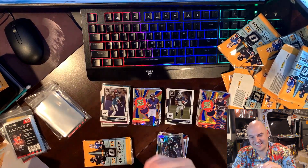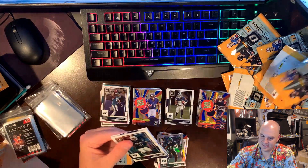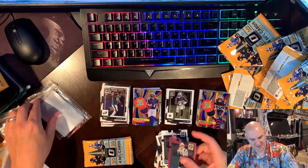These are bad, chat. Come on Optic. Josh Jacobs, Peyton Manning, Bailey Zappe on the pink — and a Bailey Zappe on the base. I will take that — that's a nice looking card.